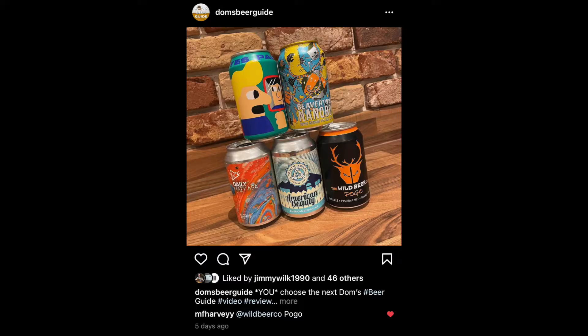Hey guys, it's me Dom. Welcome to another episode of Dom's Beer Guide and this is a special one. I asked you to vote which beer I should review first, and you voted for Wild Beer's Pogo. So today we're going to be having a look and giving this the Dom's Beer Guide treatment, seeing if it's any good. Let's give it a go.